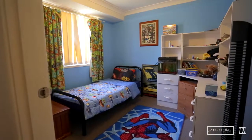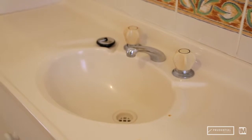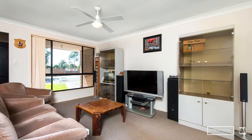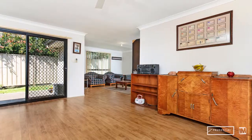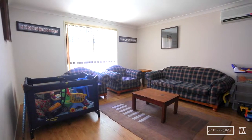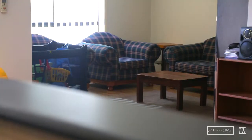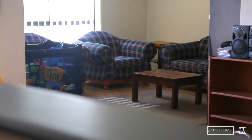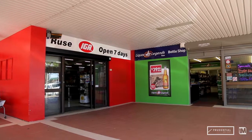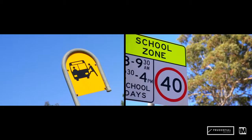This stunning home offers four bedrooms with built-ins, main bedroom with walk-in robe and ensuite. You'll be spoilt for room with formal lounge and dining, informal dining, family room and rumpus. The kitchen is located perfectly in the heart of the home overlooking the living areas, ideal for the family chef. This home also boasts a double lock-up garage and is located across the road from Ruse shops and close to transport and schools.